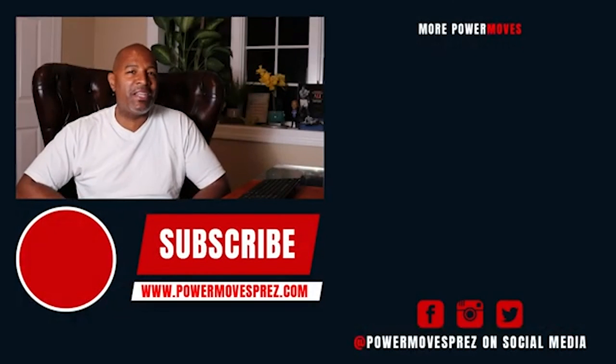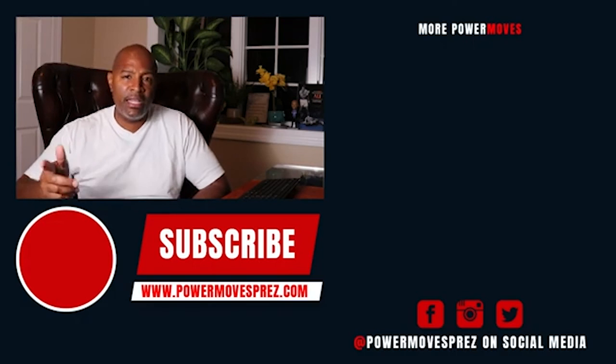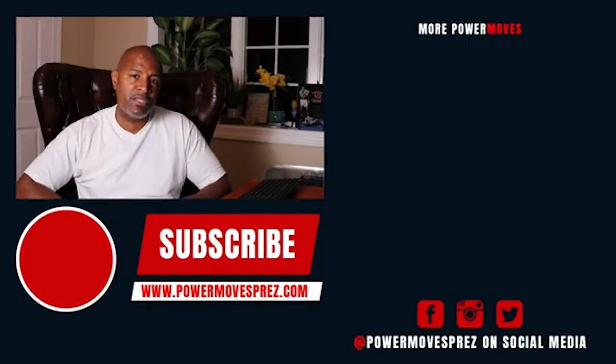Thanks for sticking with me to the end of the video — truly appreciate you. If you liked anything you heard today, go ahead and hit that subscribe button. And if you know anybody that can benefit from this message, feel free to share. Peace and love.